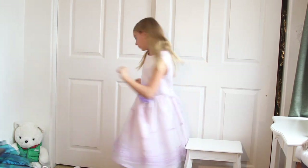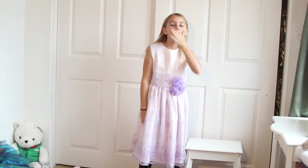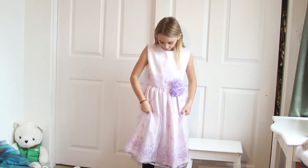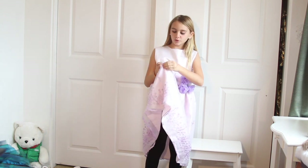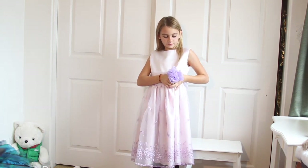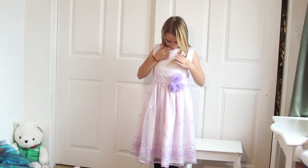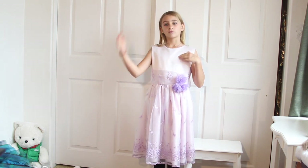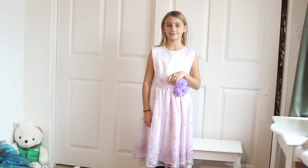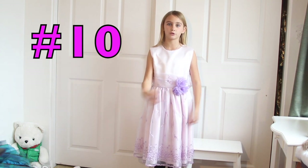This is dress number ten. Does it spin? It is a purple flowered dress with three big 3D flowers, I'm just going to say. It's kind of stained here and there, but it's a really nice dress. So I'm going to love it. If it was your dress, would you love it or lose it? This is dress ten. Thanks for watching.